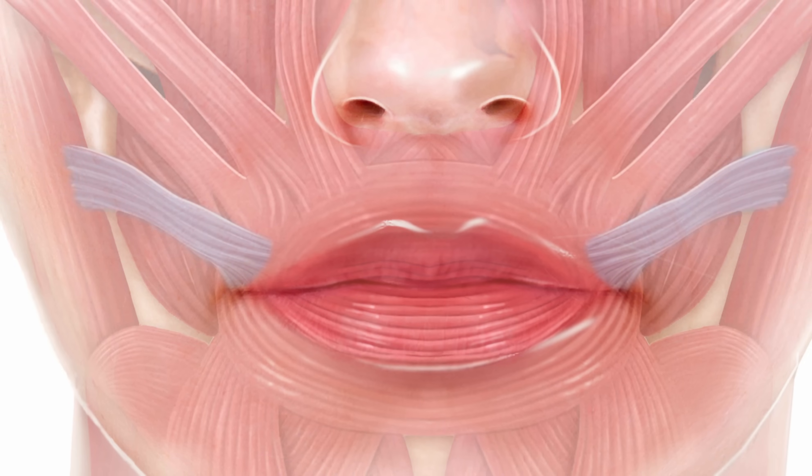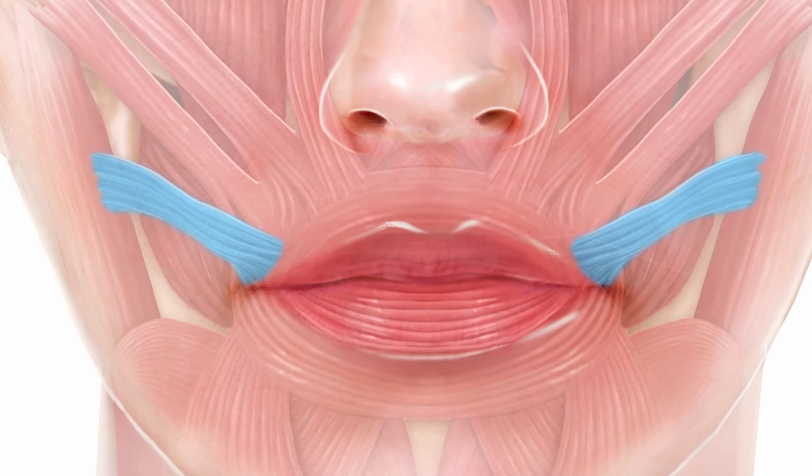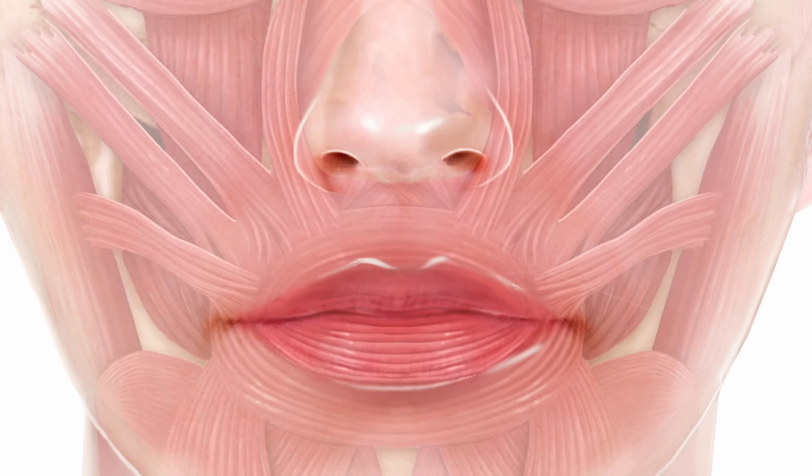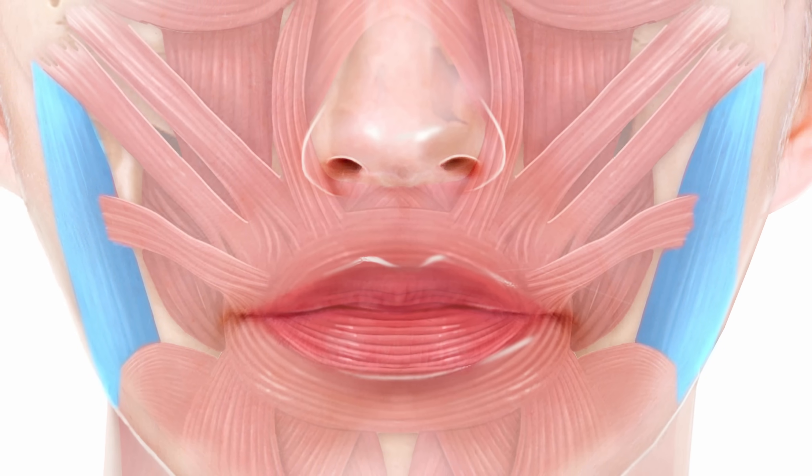The risorius muscle has its origin on the surface of the masseter muscle and contributes to smiling. The main reason we encounter it in medical aesthetics is as a side effect of masseter treatment — we can accidentally relax the risorius and affect the patient's smile. Someone who wanted jawline slimming instead gets a reduction in their smile, a very undesirable side effect caused by hitting the origin of the risorius where it attaches to the masseter. You see this muscle most active during a really full laugh.